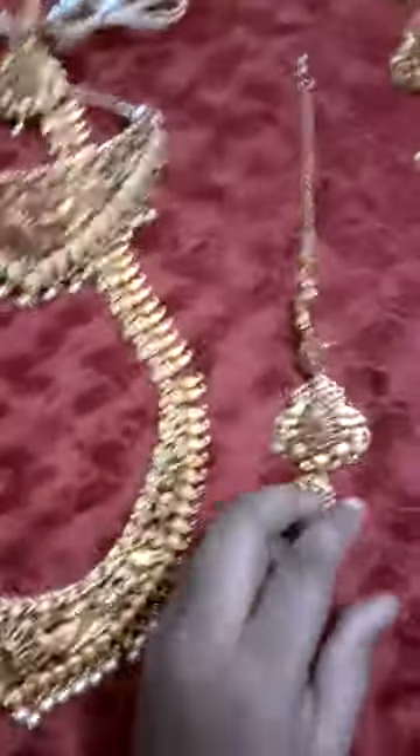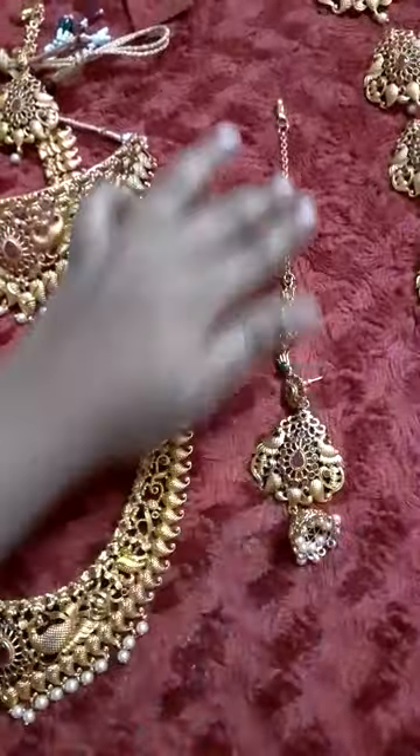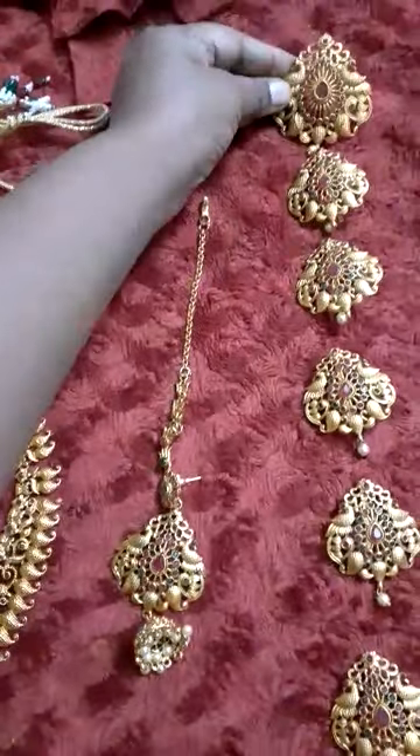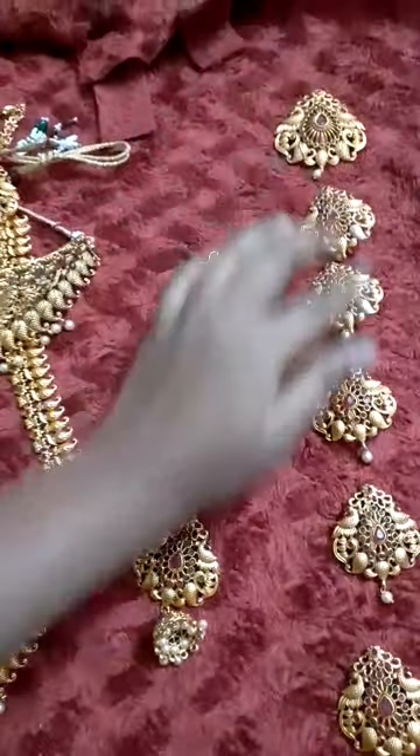This is the other earring with martel, and this is the hair accessory which is the big one for the head and for hair.